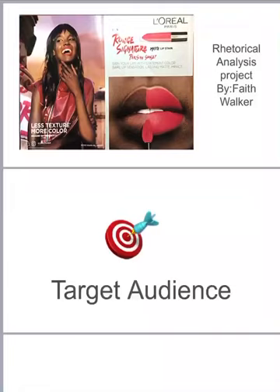Hello, my name is Faith Walker and I'm coming to you with a rhetorical analysis project. Today we'll be talking about L'Oreal Paris's new Ruse Signature lipstick in Paris Sunset, a matte lipstick.